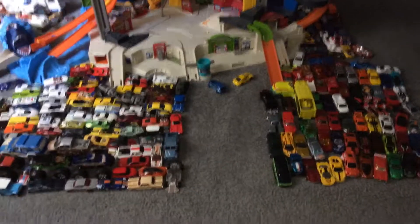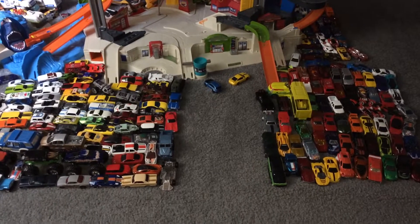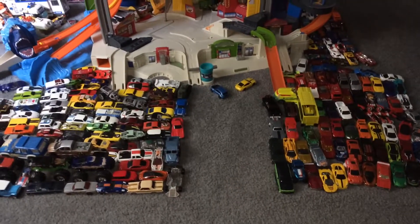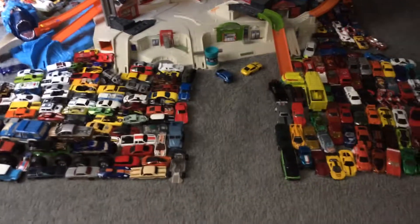Hello, GamerGel4Vive here. I recently did a 50 subscriber special on my Xbox but that didn't work, so instead I'm gonna do the next best thing — showing off my Hot Wheels collection. A lot of you guys have actually been wondering about this.